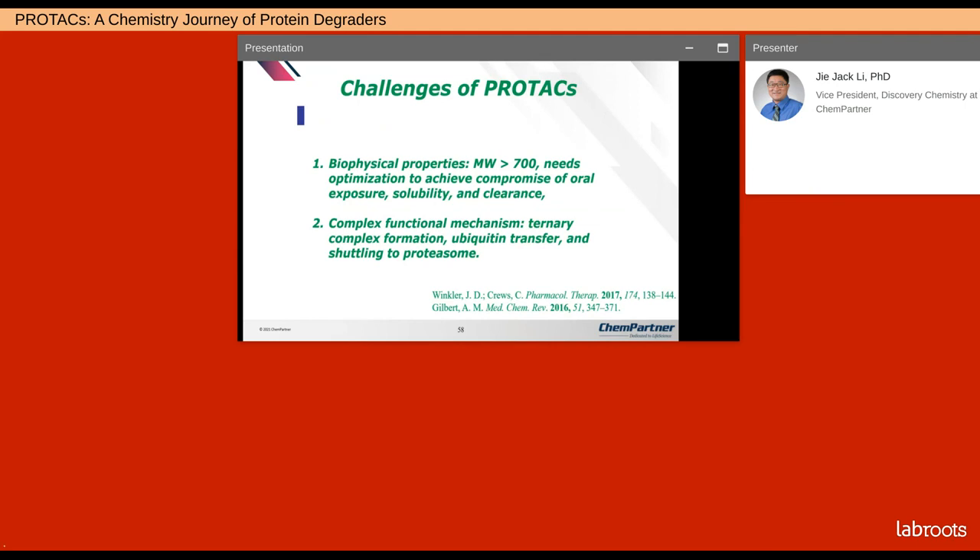There are many challenges of PROTACs. The greatest challenge is the biophysical properties — when you link two things together plus a linker, the smallest molecule would be greater than 700 Da. We need to extensively optimize to achieve a compromise of oral exposure, solubility, and clearance. Furthermore, targeted protein degradation has a very complex functional mechanism: you need to pull two proteins together, the ternary complex formation is complex, and then ubiquitin transfer requires a delicate conformation of the ternary complex, followed by shuffling to the proteasome.